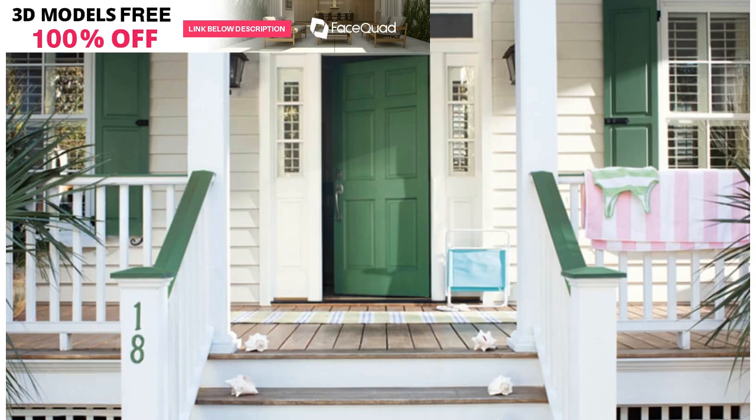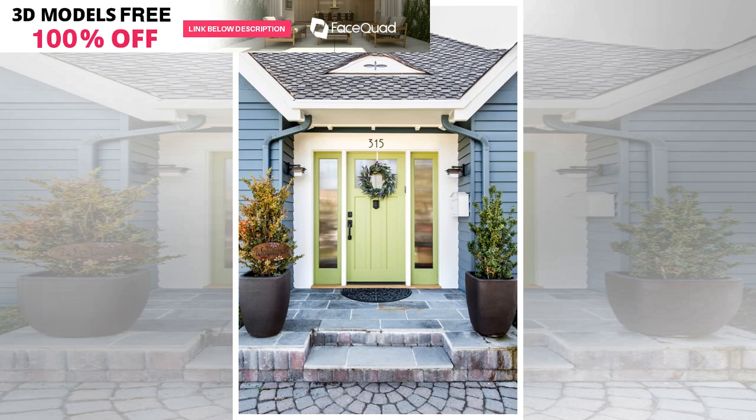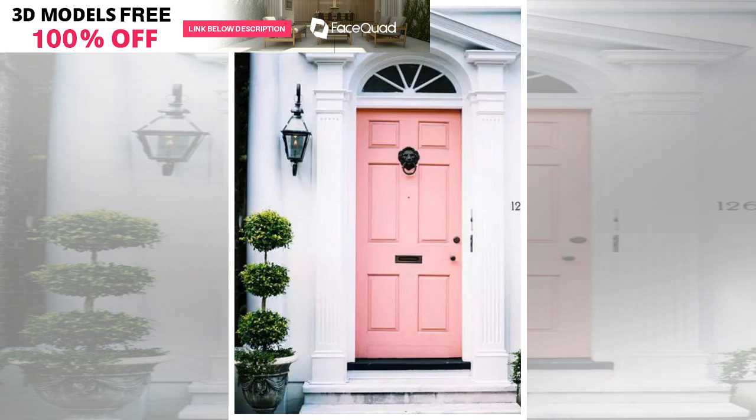An aqua front door is not just perfect for a beach-inspired home — it's becoming the go-to color for modern farmhouse and cottage styles. Aqua and turquoise doors are versatile, putting a fresh spin on neutral color palettes. Try Sherwin-Williams Aquiverd to get this look.